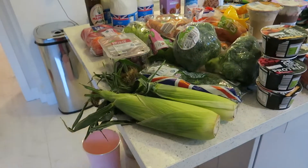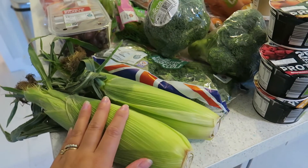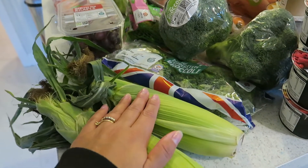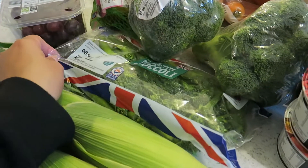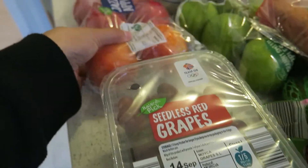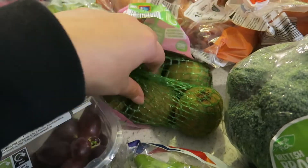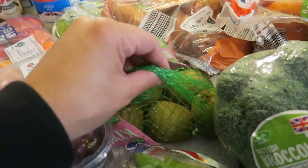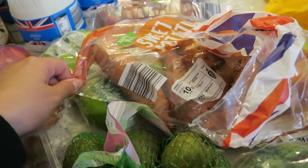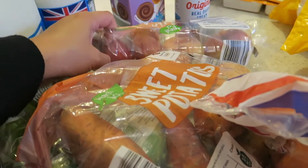Starting off with the fresh corn on the cob — I love this, it was about 36p each, fab value and super nice. I've got the tender stem broccoli, love this, and some regular broccoli, grapes, Jazz apples, green apples, kiwis — a new one of my girls' favorites, they absolutely love these. Got standard carrots and sweet potatoes, Delilah's favorite which we haven't had for a while.